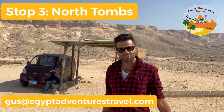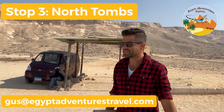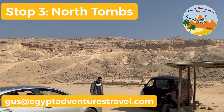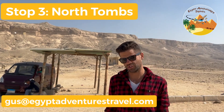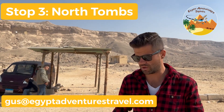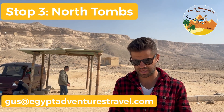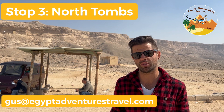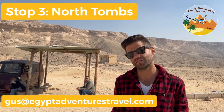Now we're at the North Tombs here at Amarna. These are a series of rock-cut tombs built into the cliffs surrounding the city of ancient Amarna, belonging to the highest officials of King Akhenaten — the high priests, the king's butler, the king's dresser — some of the most important and wealthiest people here at Amarna. Let's go check them out.